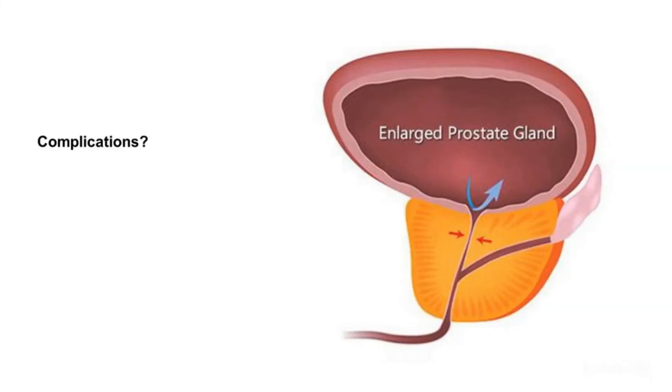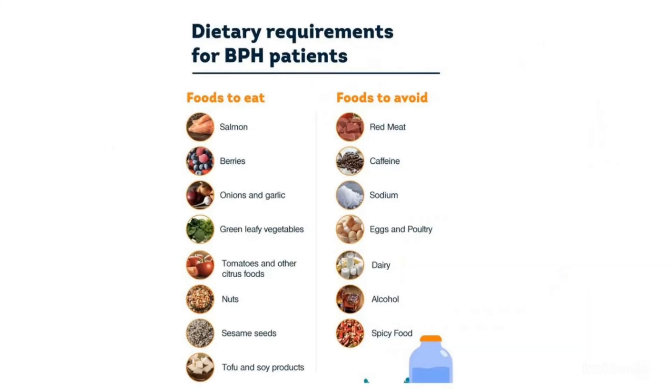Complications of Benign Prostatic Hyperplasia include: urinary tract infections, kidney damage, bleeding in the urinary tract, a sudden inability to urinate, and bladder damage.